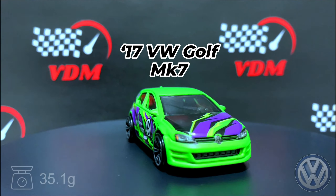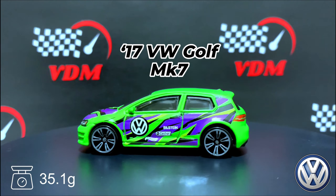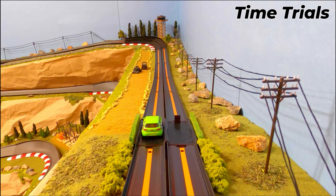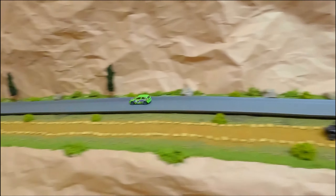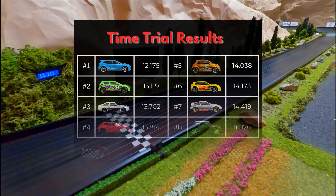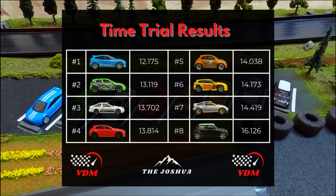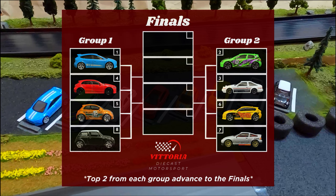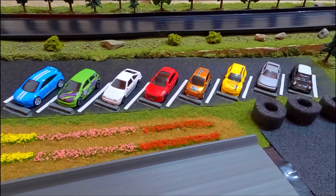Our last competitor is a 2017 VW Golf Mark 7 weighing in at 35.1 grams. Bright green paint job, nice graphics on the car — it looks fast, but is it fast? Looking fast, with a little bit of a slide there, but that's a 13.119, landing it in second place. There are your results and there is your bracket — we will see all eight of these competing shortly. Next up will be Group One in our qualification stage.